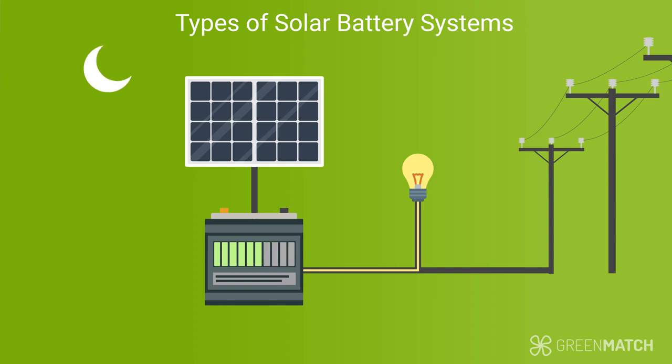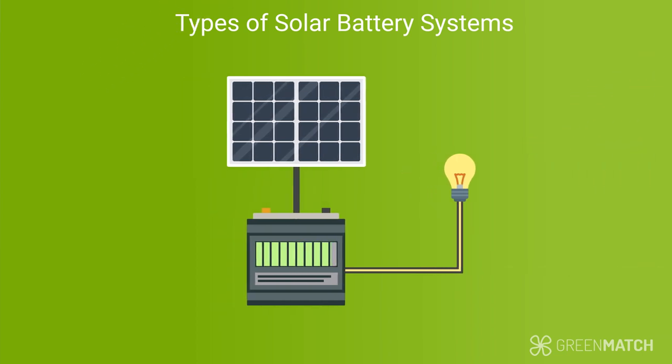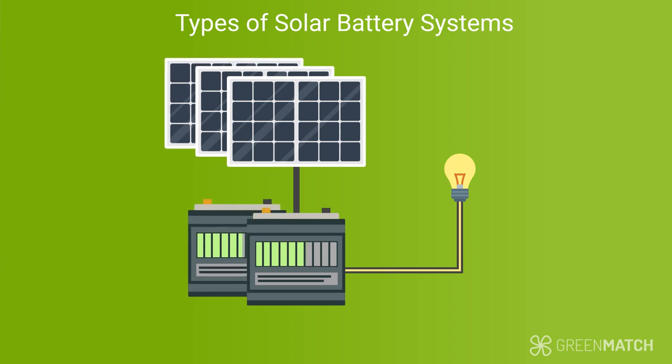An off-grid system doesn't have the support of the grid. With this type of system, you are 100% energy-independent and self-reliant. This means you'll need a large enough solar panel system and solar battery to power your household energy needs. Off-grid systems are not as common as hybrid systems in the UK, with approximately 75,000 to 100,000 households living off the grid.